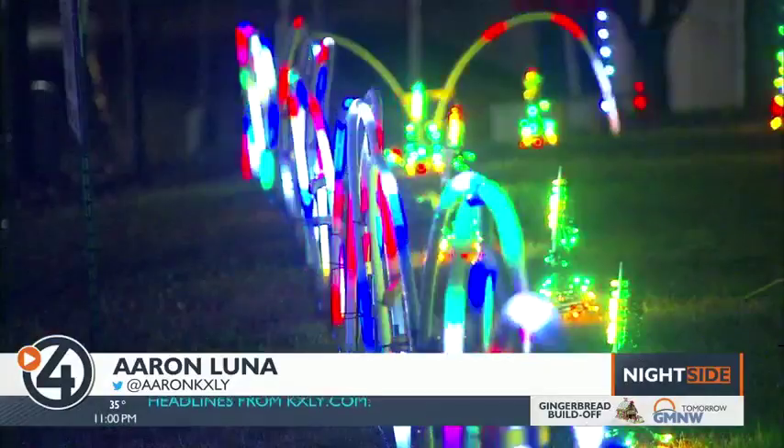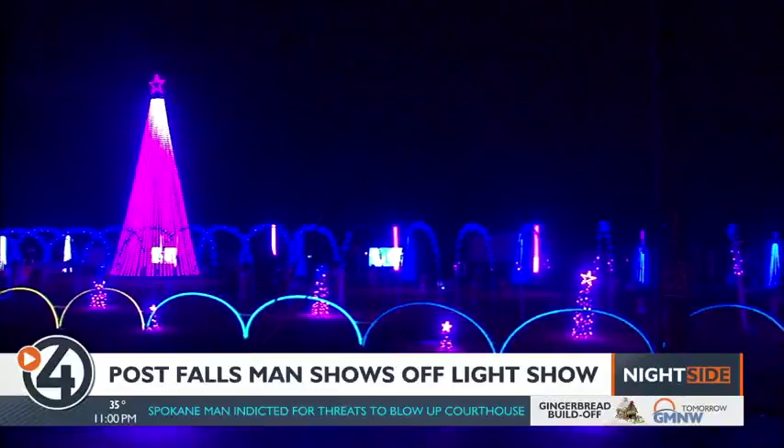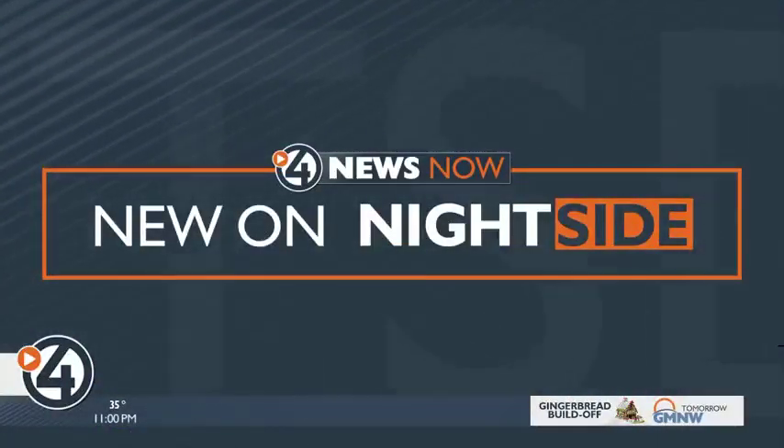Thanks for staying up with us. I'm Aaron Luna. This is Nightside. Most people set up their Christmas lights after Thanksgiving, but one man in Post Falls has been planning his display since July. It's so big and bright you can see it from I-90, and if you want, you can walk right through the display. New on Nightside, Kyle Simchuk shows us what inspired this unique light show.